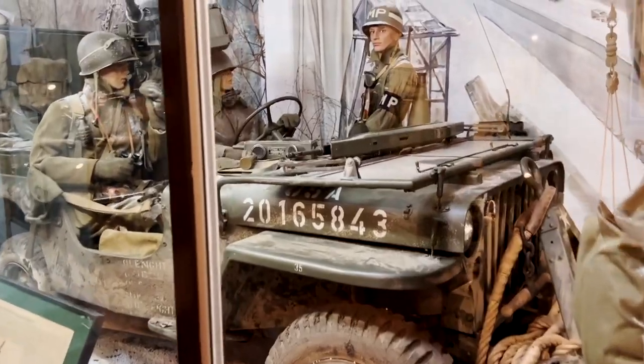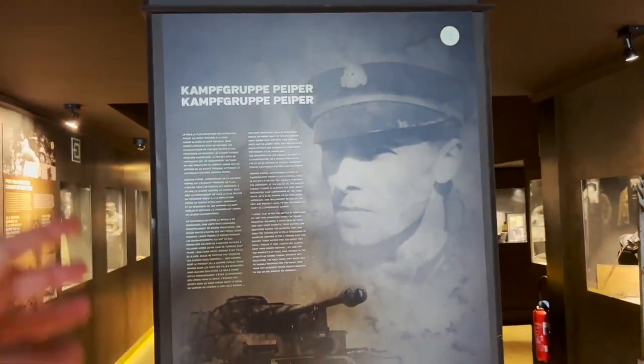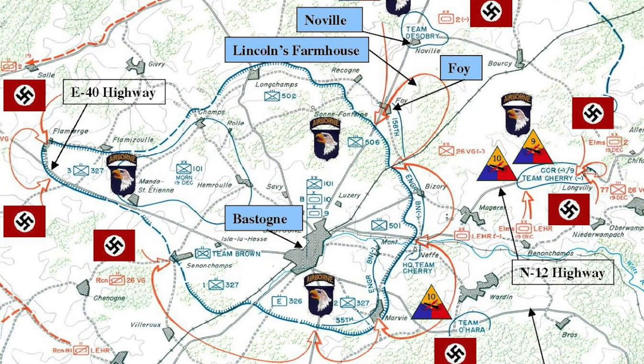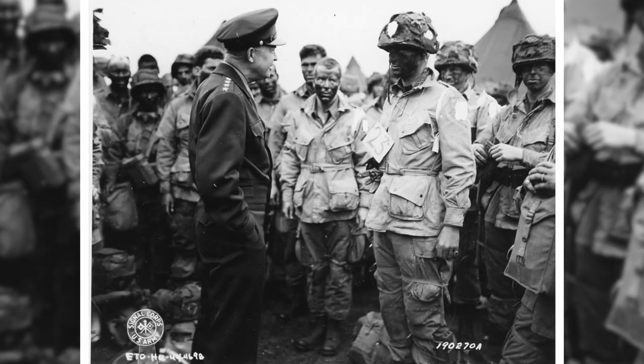Previously I visited the museum in La Roche-en-Ardenne and the Museum December 44 near Loglès, where you can find Peiper's personal belongings. Now we've come to Bastogne. Here in Bastogne it was a very important battle and a very important key point for Allied forces. The Allied forces were surrounded here during the Battle of the Bulge. It was a really serious battle — the Allied forces dropped airborne divisions here, like the 101st Airborne Screaming Eagles Division, and they held really hard.